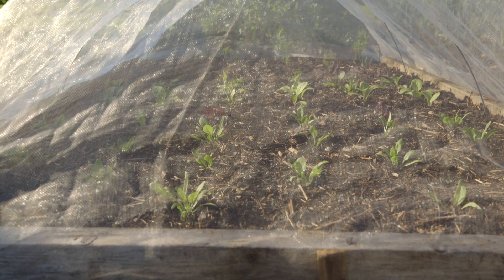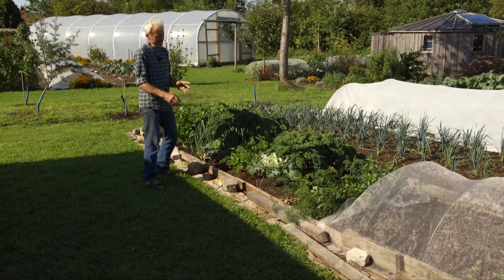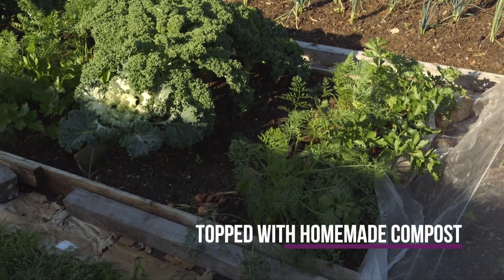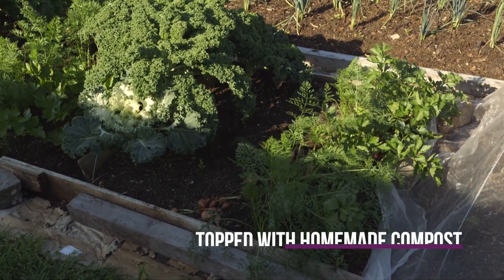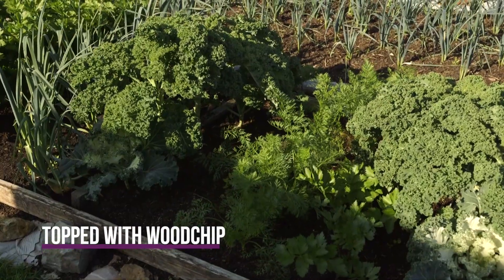These older beds will feature in a video explaining the difference in results from using homemade compost as the top layer versus saved wood chip as the top layer — where growth was slower at the beginning but is picking up now.